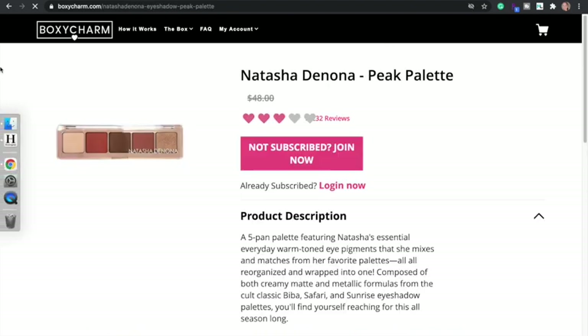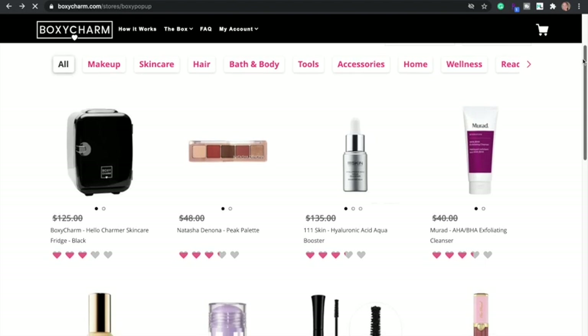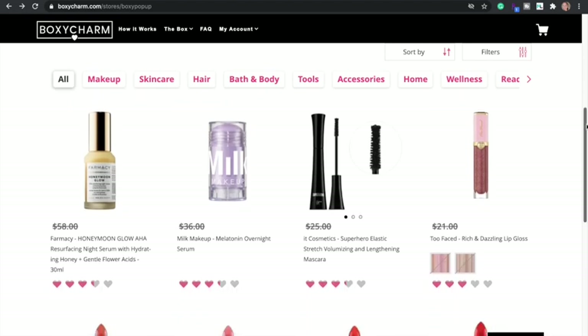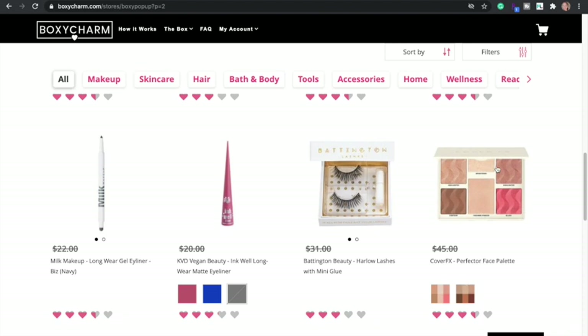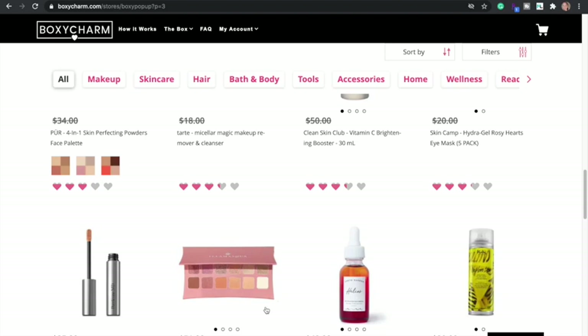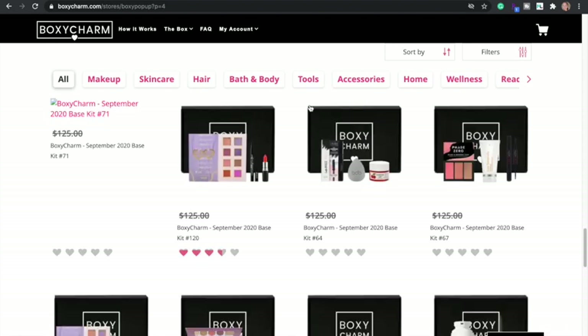The Illamasqua palette is like $9 or something — I really like it, I got it in my most recent box. I think it's good quality, I wouldn't pay $50 for it though. They have all the past boxes and stuff. If you guys aren't subscribed, you do have to be to get these deals, so I'll leave my referral link down below. And Allure Beauty Box has a deal for 50% off your first box for this week only.